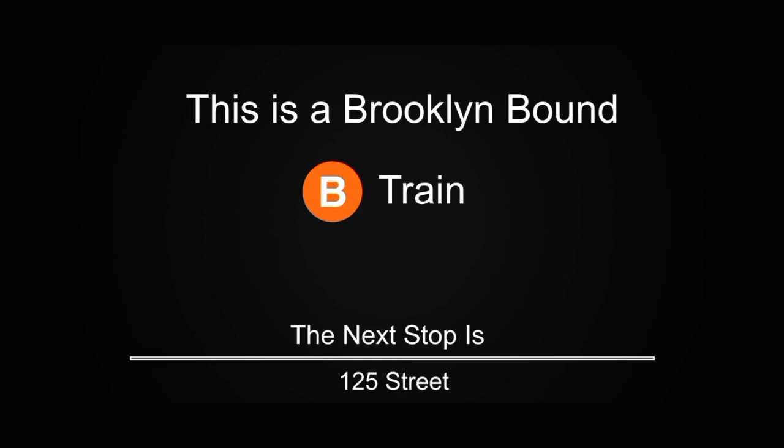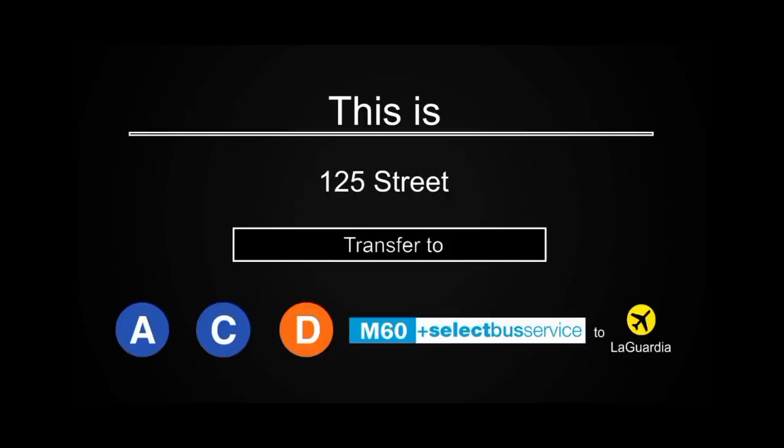This is a Brooklyn-bound B train. The next stop is 125th Street. This is 125th Street. Transfer is available to the A, C, and D trains. Transfer is available to the M60 Select Bus Service to LaGuardia Airport.